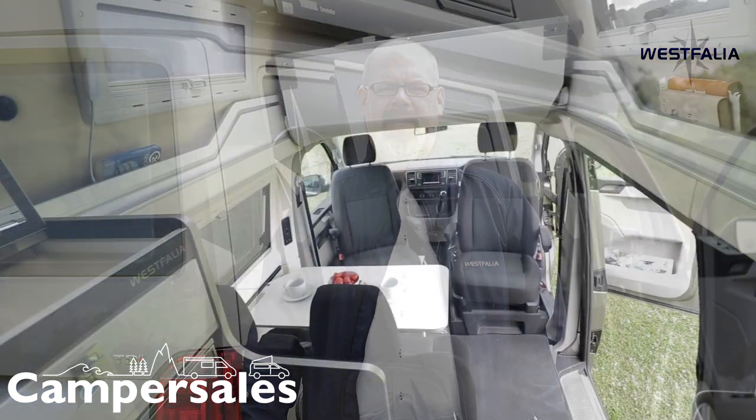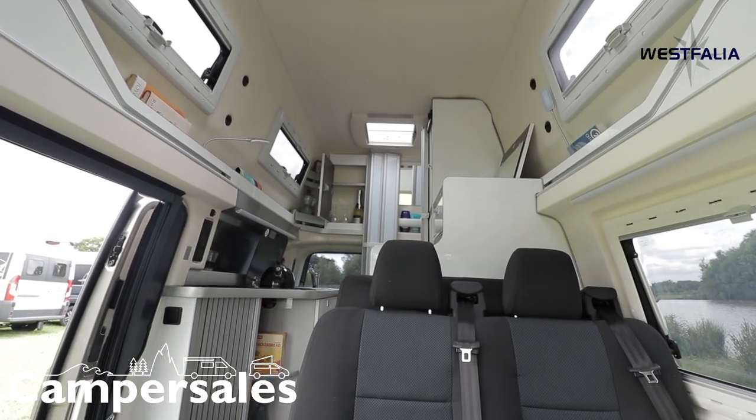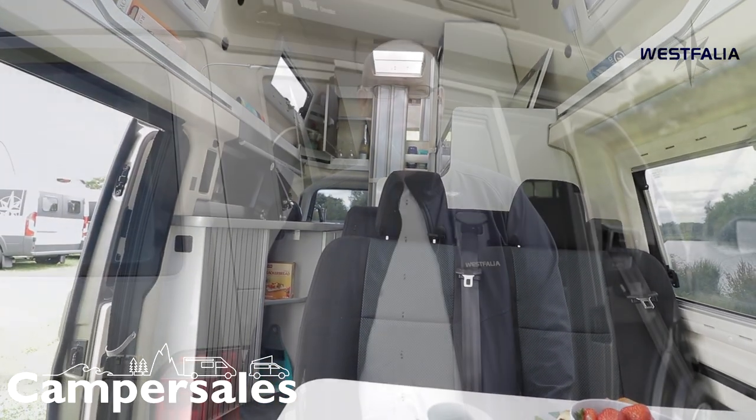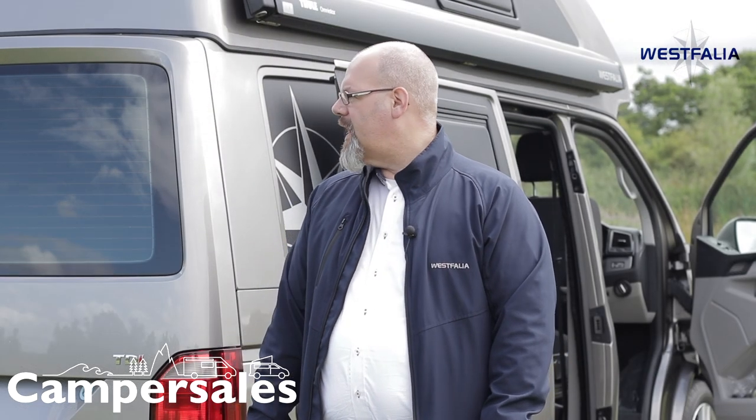Here we have the Westfalia Club Joker — the high roof model based on the long wheelbase VW T6 chassis. You can get all the options that come with the VW, good features like the TDI engines and the DSG gearbox. Everything is possible; even the full motion drive is available, so you can have it with four-wheel drive. This one has a few extras as well, and I'm going to show you from the inside now.